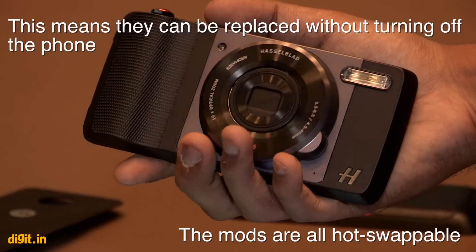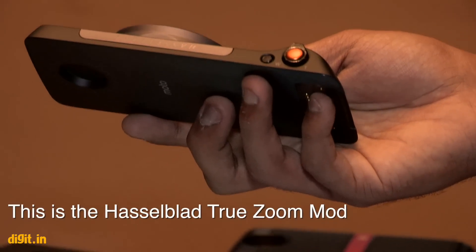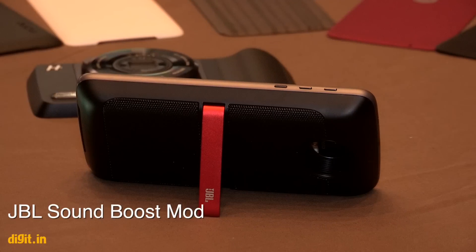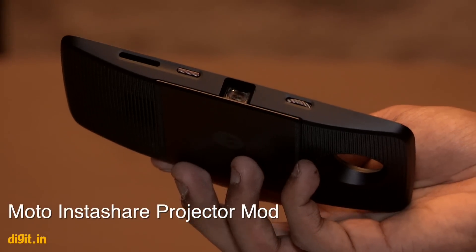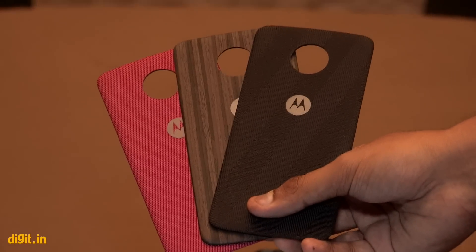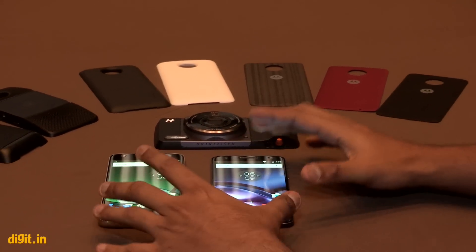They already have a bunch of mods which seem quite interesting — you can see a lot of them here. There's the Hasselblad True Zoom mod, which was announced very recently, the JBL SoundBoost mod which adds an extra speaker to your smartphone, the Moto InstaShare projector mod, battery mods which add extra battery to your device, and Moto's own customizable backs are also available as mods.